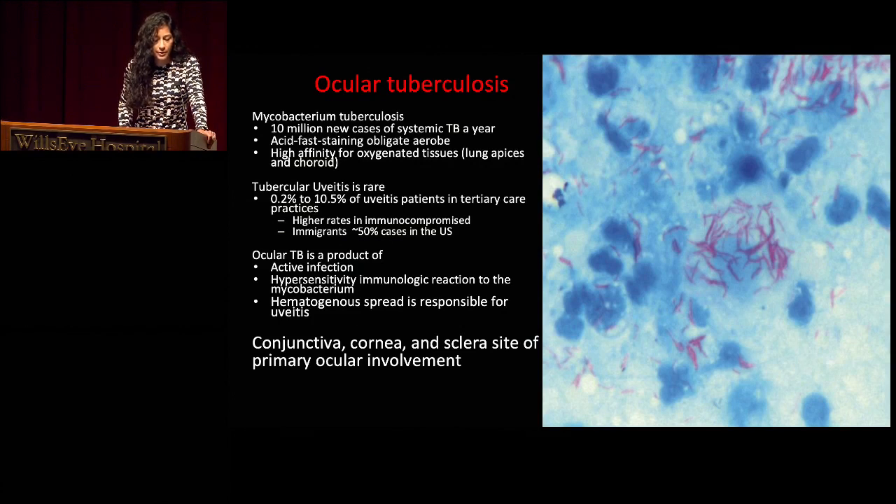A brief overview of ocular tuberculosis: TB is a mycobacterium — an acid-fast staining obligate anaerobe — with a high affinity for oxygenated tissues, predisposing it to involve the apices of the lung as well as the choroid. Tubercular uveitis is rare, making up 0.2% to 10.5% of uveitis patients at tertiary care centers. It is higher in immunocompromised patients and immigrants in the U.S. TB can cause either an active initial infection or a hypersensitivity reactivation, and hematogenous spread is thought responsible for uveitis involvement.